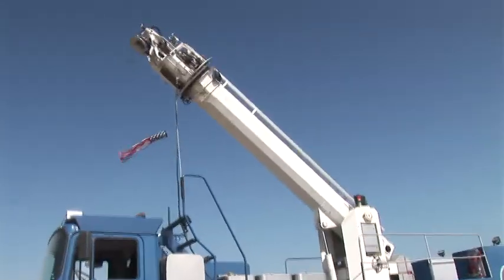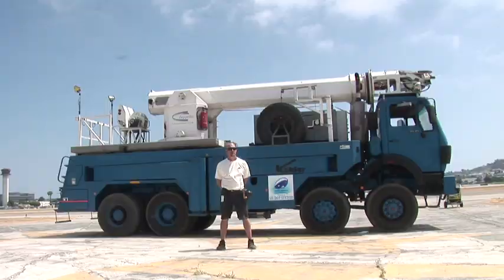The mast fully extends up to 42 feet. If the Zeppelin is going to be refueled or overnighted, there'll be a mast truck there. For a lot of operations, we'll fly in and out without a mast truck.